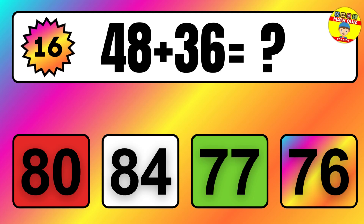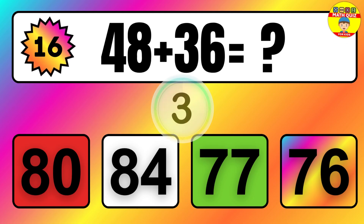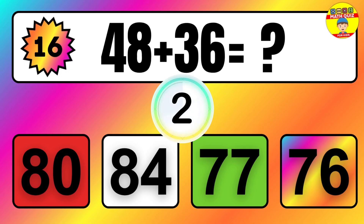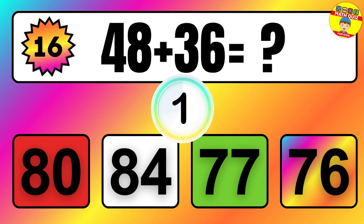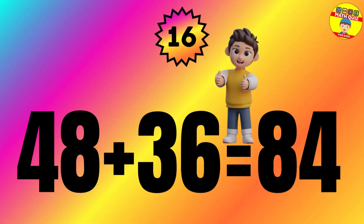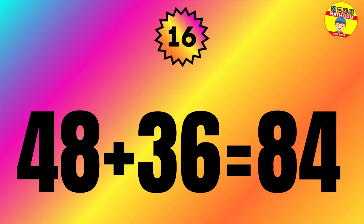Question: 48 plus 36 equals what? The answer is 48 plus 36 equals 84.